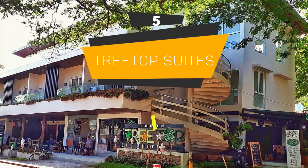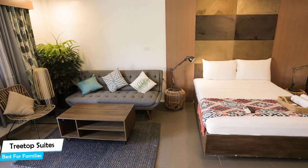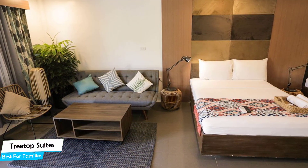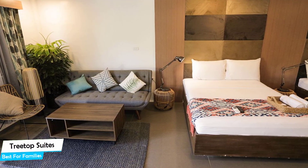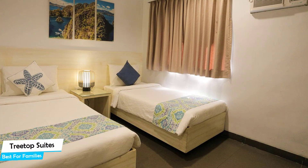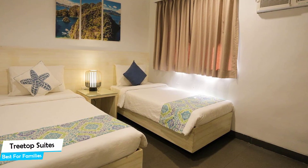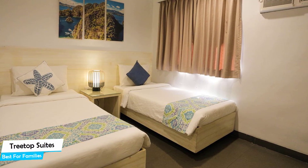Number 5: Treetop Suites – Best for Families. When you are traveling with kids, a city like Coron is best enjoyed when you set up a base at a centrally located property that is designed to host families. To be able to enjoy your trip, you need a hotel that has spacious rooms, a child-friendly environment, and amenities you can use to relax. The Treetop Suites has it all.